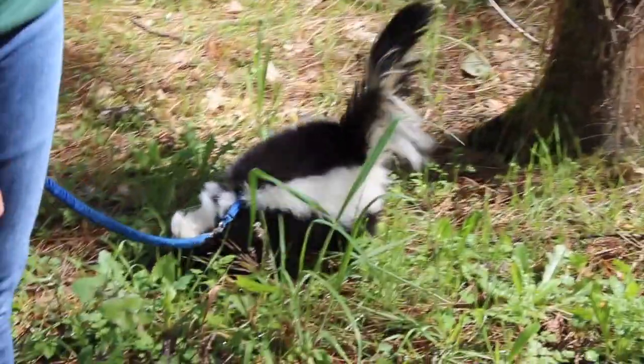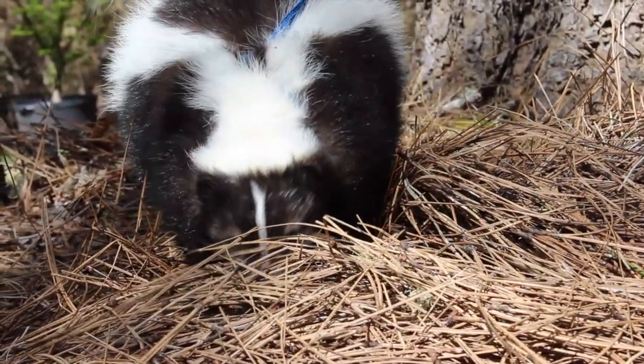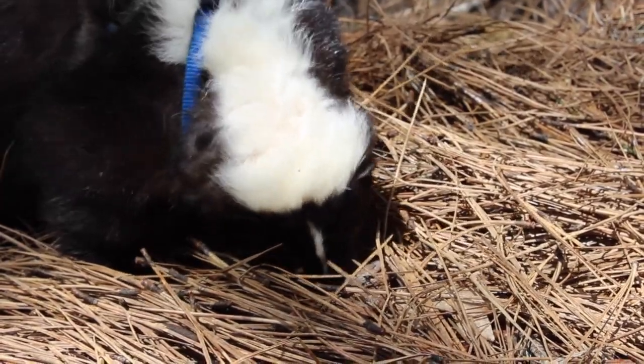Don't worry, he is not going to smell too bad. He's a pretty handsome fella, a good smeller, and he is used to being around humans.